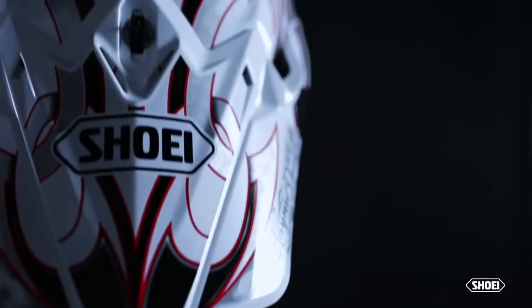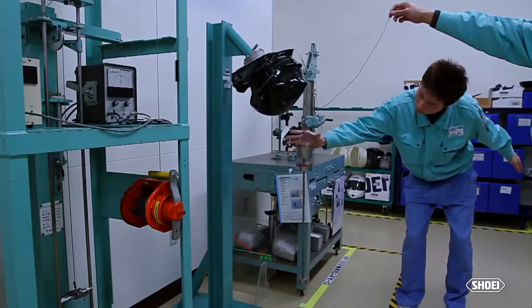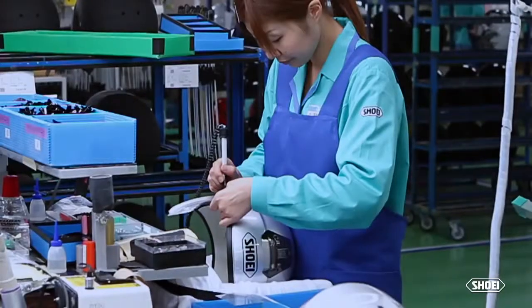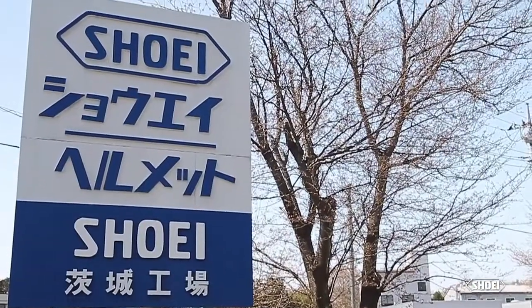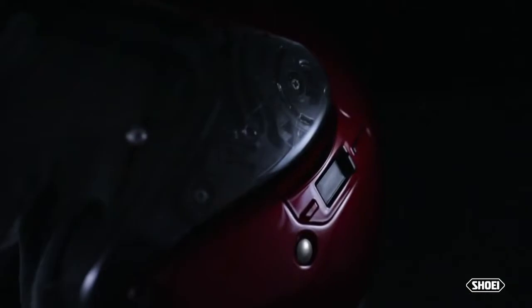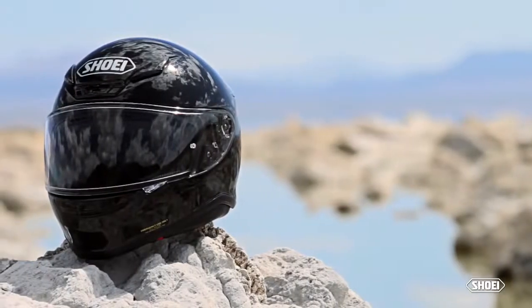A lot has changed in helmet manufacturing over the years — design, materials, testing practices, quality assurance procedures. They've all evolved. One thing that has remained a necessary constant, however, is the fact that Shoei helmets are still made by hand in one of our two state-of-the-art factories in Japan. The words 'hand-built in Japan' are more than just a catchy marketing slogan. They're an intricate collection of production processes that allow Shoei to control every step of helmet development with precise accuracy, ultimately yielding the world's premier motorcycle helmets.